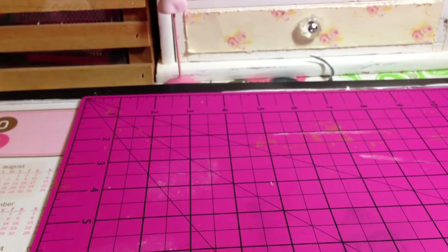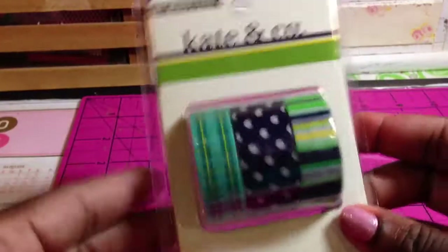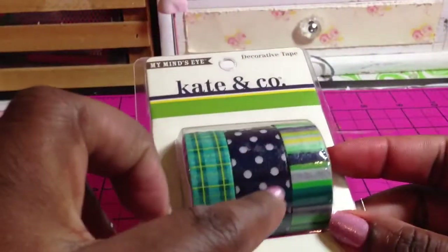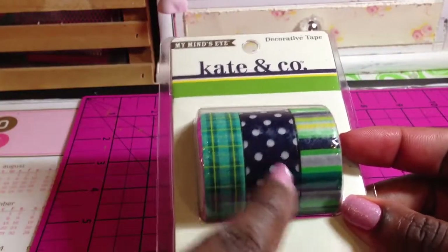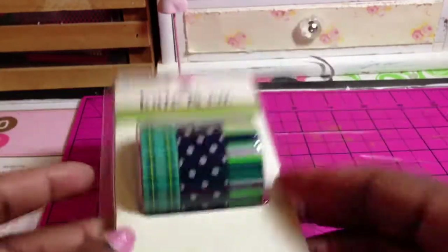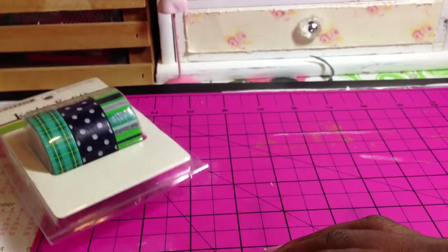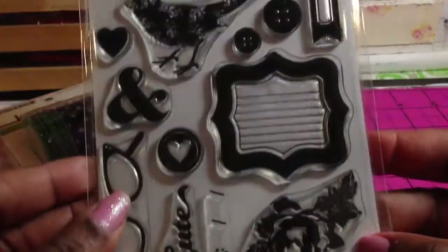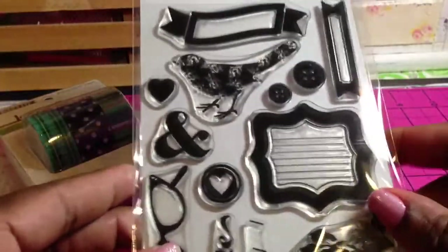So if you guys get a chance, please go over to your Walmart and check them out. This stuff I got from A Cherry on Top. This is from Kate and Company — some washi tape. And you guys know me, I love blue. And this is like a navy blue and white polka dot washi. So that's really cute, I love that.